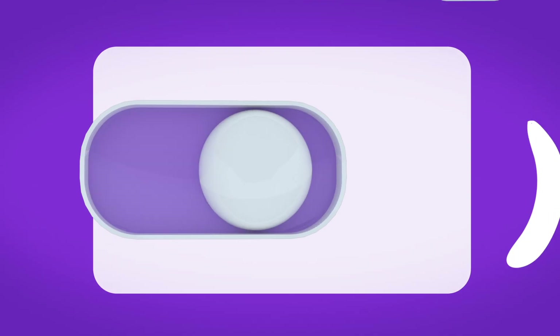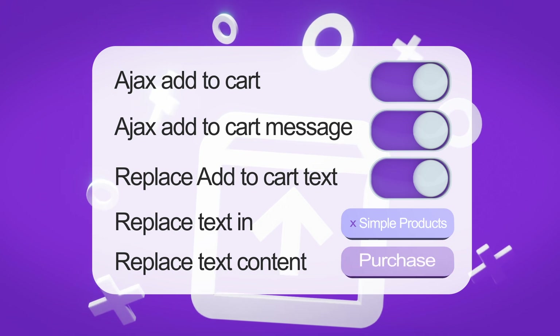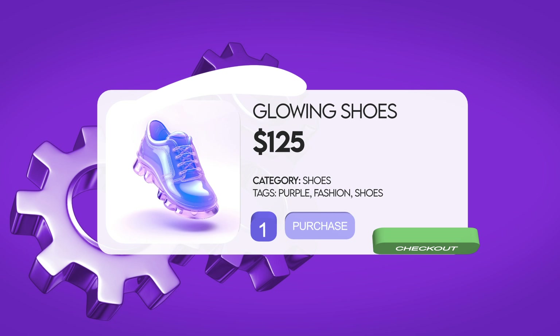Plus, with our Ajax Add to Cart feature, your customers can add products without the pain of page reloads. Stay ahead with our Added to Cart alert, making shopping clear and simple for your customers.